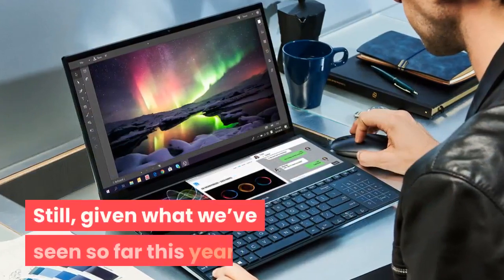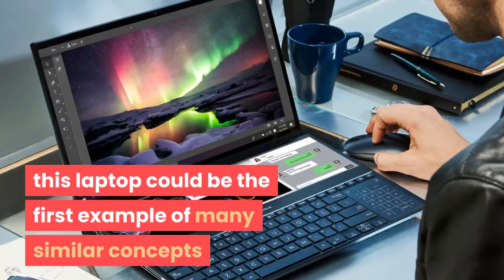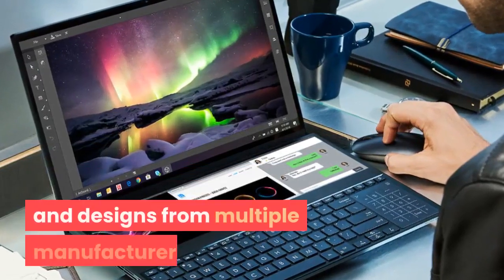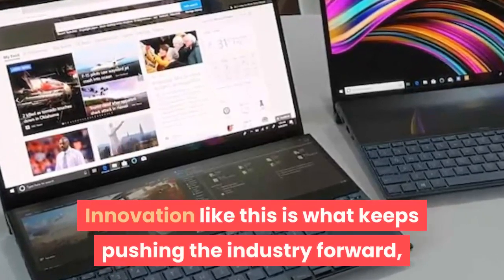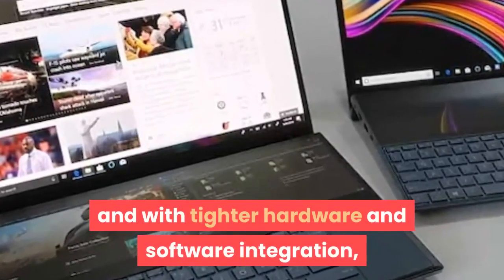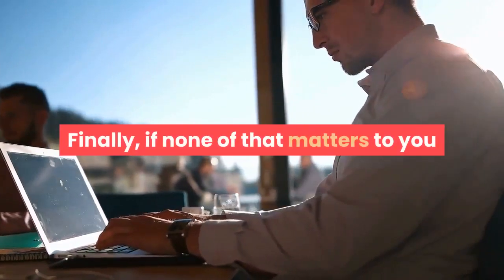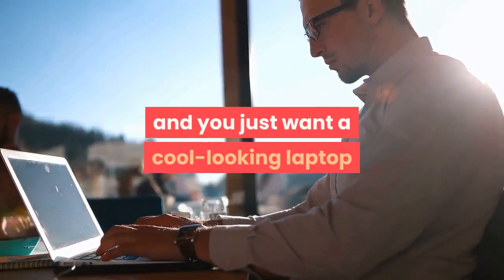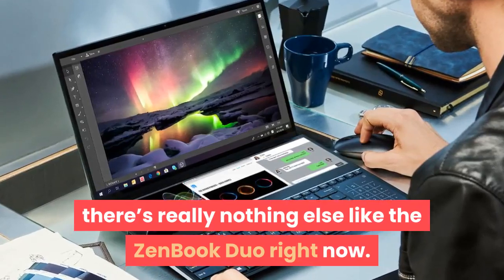Still, given what we've seen so far this year, this laptop could be the first example of many similar concepts and designs from multiple manufacturers. Innovation like this is what keeps pushing the industry forward, and with tighter hardware and software integration, we could see a lot of use cases emerging around secondary screens. Finally, if none of that matters to you and you just want a cool-looking laptop that everyone will want to see and play with, there's really nothing else like the ZenBook Duo right now.